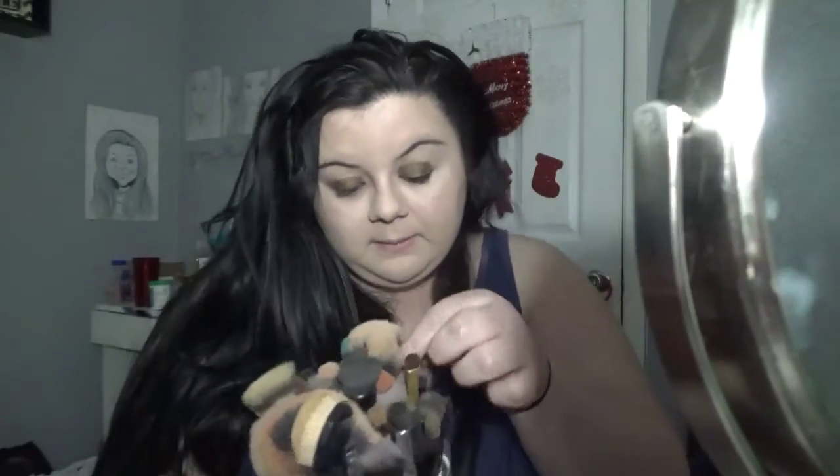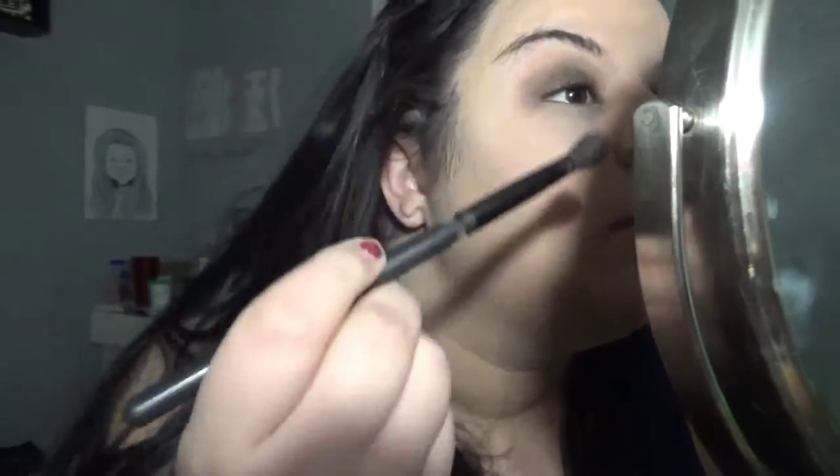I gotta find the blending brush — right here — and we're gonna blend that. I don't like how I'm holding my brush either. Wow, this doesn't look okay — I have black like, all over here. Oh my god, that needs to be fixed ASAP. I honestly didn't think this was going to be hard.